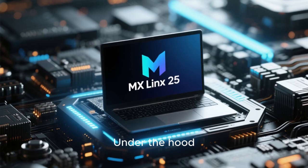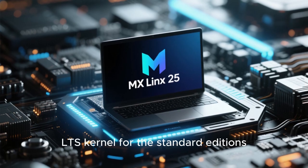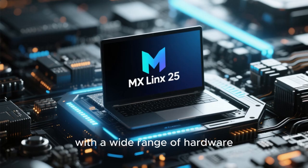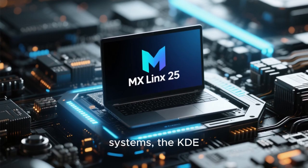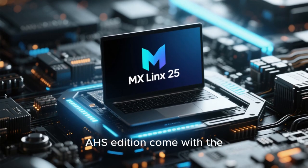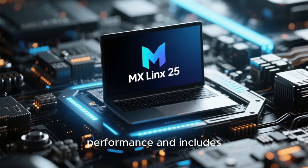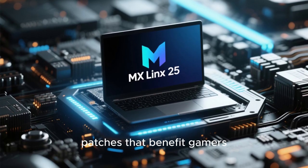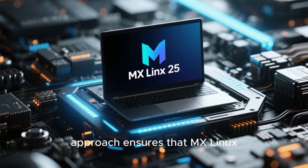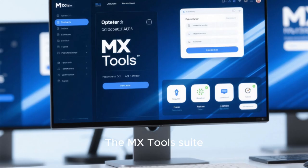Under the hood, MX Linux 25 ships with the Linux 6.12 LTS kernel for the standard editions, offering long-term support and excellent compatibility with a wide range of hardware. The KDE Plasma edition and the XFCE-based OZ edition come with the Liquorix-flavored Linux 6.16 kernel. Liquorix is optimized for performance and includes patches that benefit gamers, content creators, and power users. This dual-kernel approach ensures that MX Linux can run smoothly on everything from legacy laptops to cutting-edge desktops.